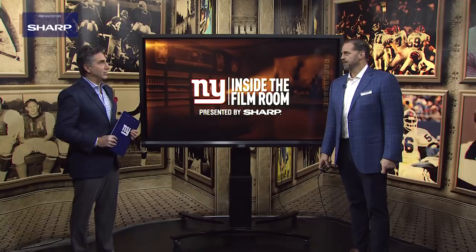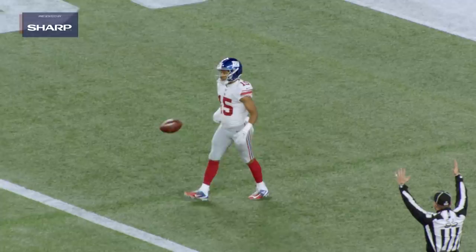Daniel Jones took over for Eli Manning, and obviously made a lot of big-time throws. The first one that comes to mind is against the Patriots. This was a Thursday night football game, and this was an absolute beauty right here to Golden Tate in the slot. It's all about accuracy with Daniel Jones. I think he showed that early on.